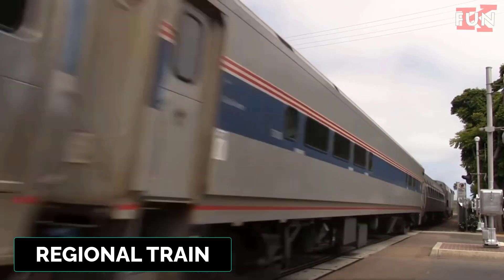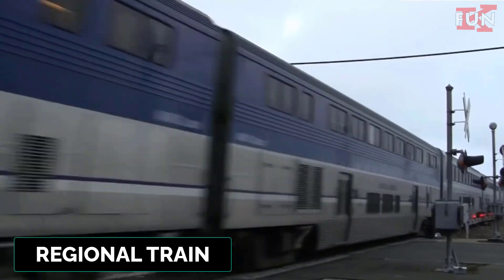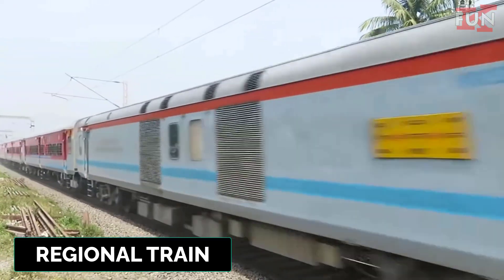Regional train. A passenger train that serves short to medium distances, typically connecting smaller towns and cities within a region.